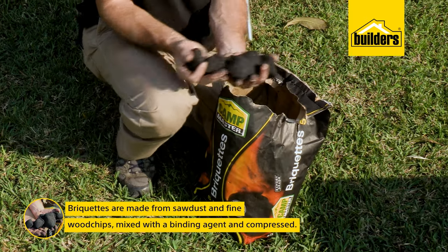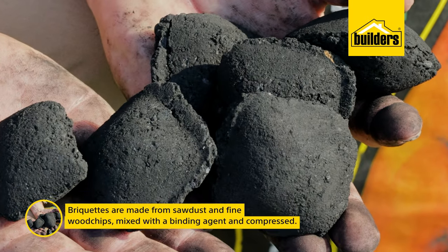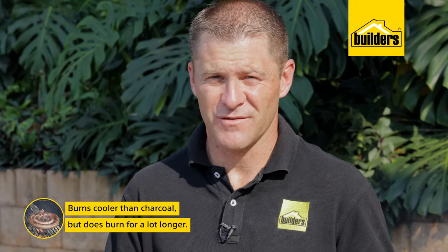Briquettes on the other hand are made from sawdust and fine wood chips which are mixed with a binding agent and compressed into those regular shaped blocks. Briquettes burn a bit cooler than charcoal, however they burn for a lot longer, which is ideal if you're doing a roast — we'll be doing that a bit later.